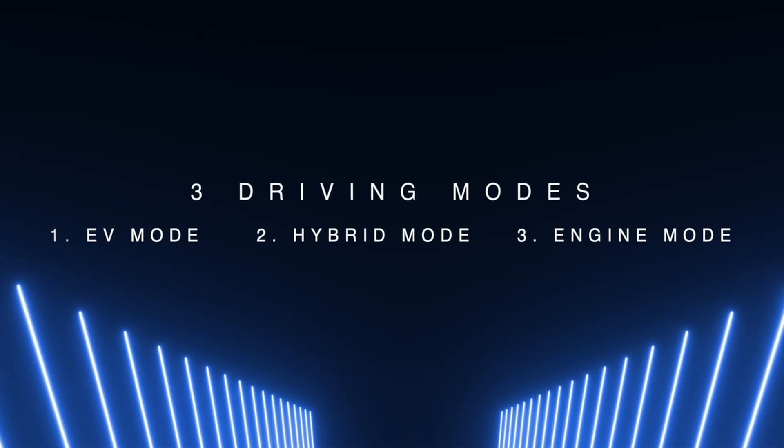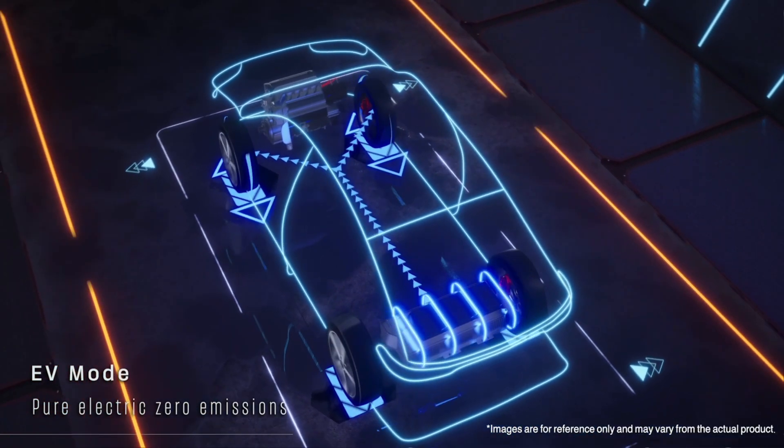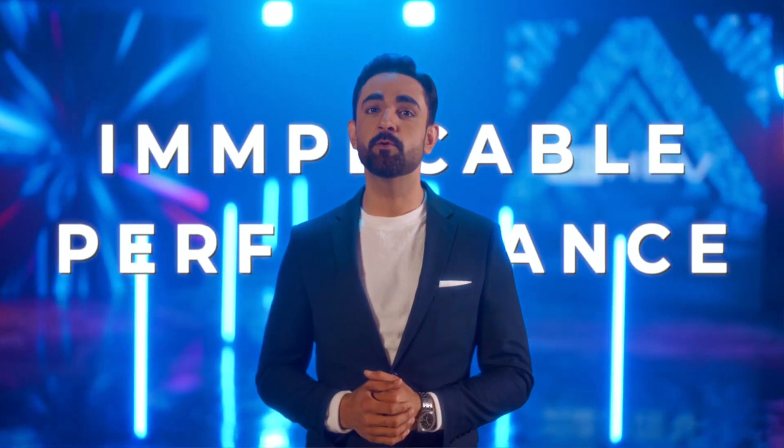The eHEV seamlessly switches between three driving modes via its intelligent PCU. In EV mode, pure electric zero emissions — it's impeccable for city cruising. It draws power solely from the battery, delivering EV-like silence, and is perfect for acceleration from a standstill.